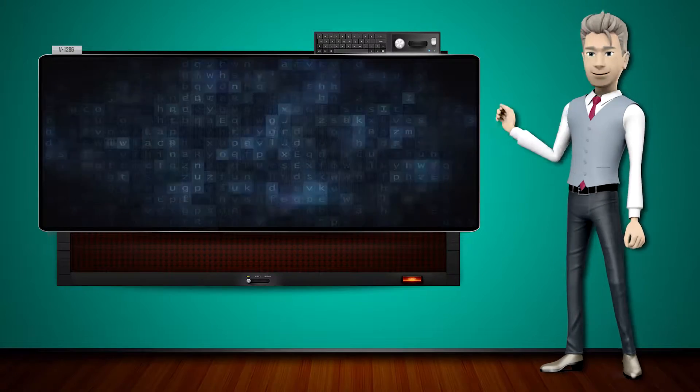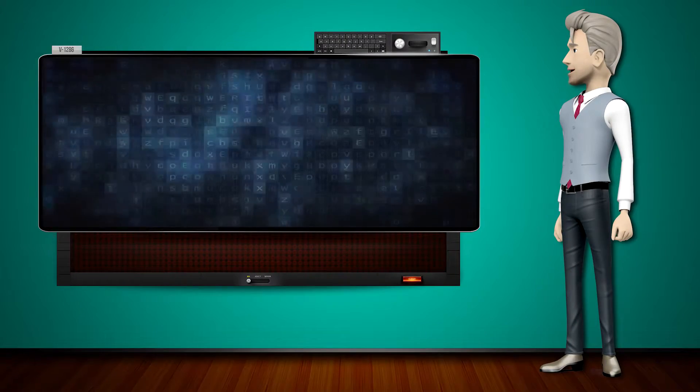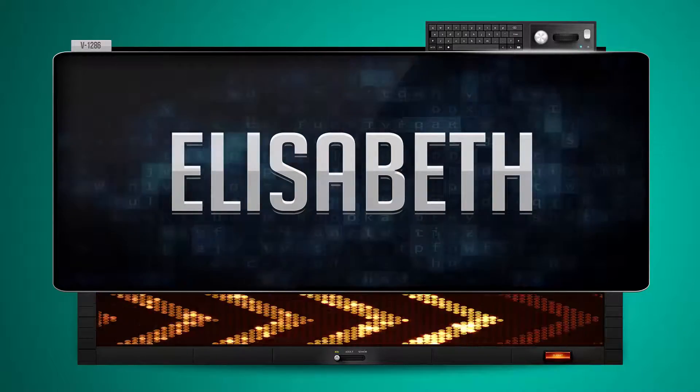Hi! The word machine is going to teach us how to pronounce words backwards. So what's the word of the day? Elizabeth. And how do you say that backwards?